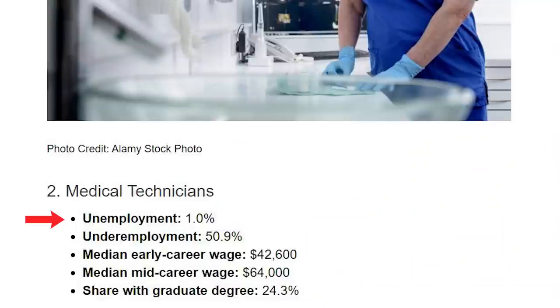Number two on the list is going to be medical technicians. Medical careers are known for being very stable, so not surprised at all to see that one on the list. The unemployment rate for this one is 1% — super, super low. The underemployment rate, on the other hand, is about 50.9%, so that's on the higher side, meaning many people are probably working part-time. The share of students who go on to get a graduate-level degree is 24%, which is not too bad.